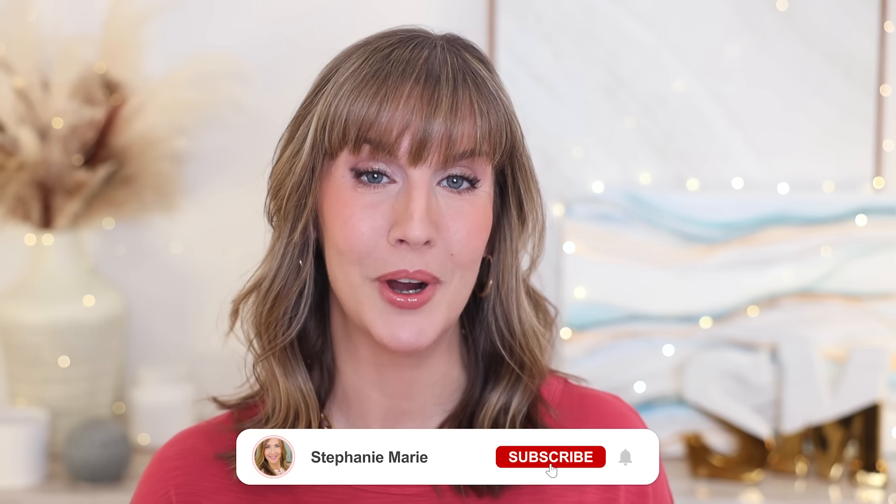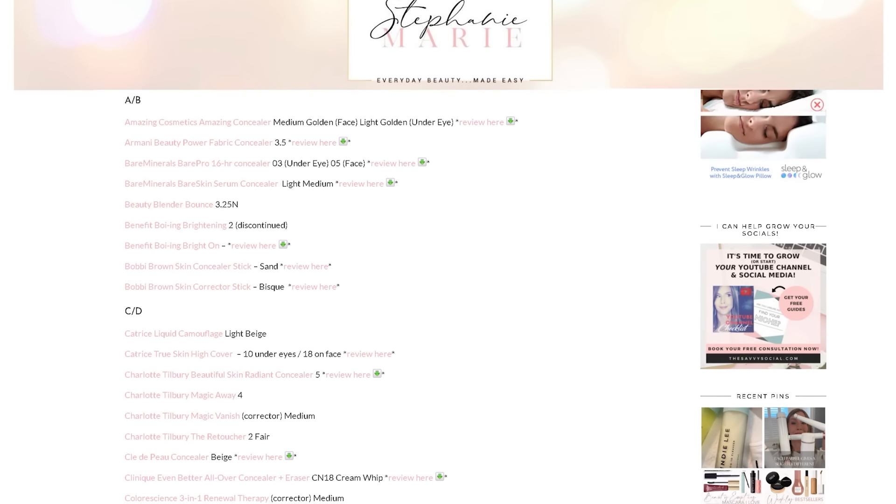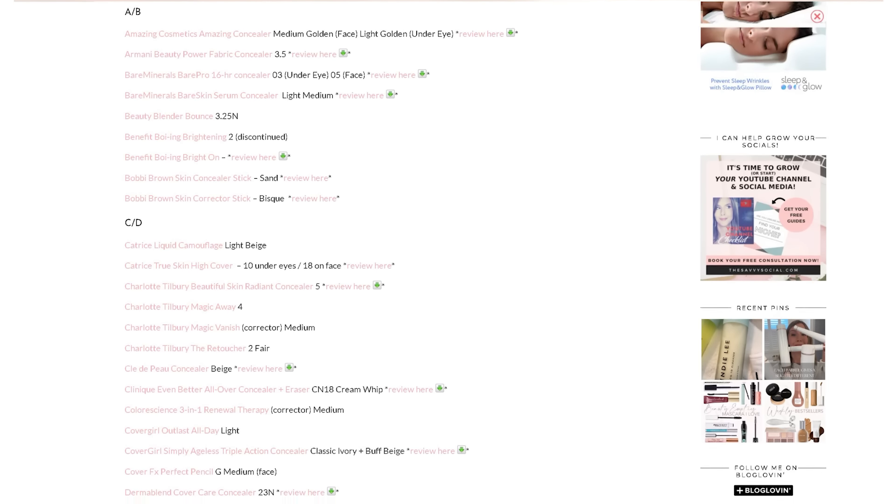Welcome back to my channel, and welcome if you're new. I'm very picky about what goes on my under eye area because it's always been somewhat difficult, but it's getting more and more difficult the older I get, as it is for many of you. So let's see how these new concealer releases stack up and if any might work for you. If you think you're my shade match twin, I keep running shade match lists over on my blog — I'll have that linked in my description box along with all the products I'm sharing today.